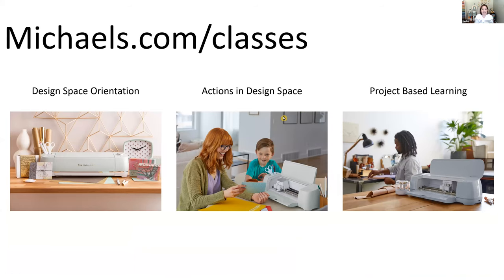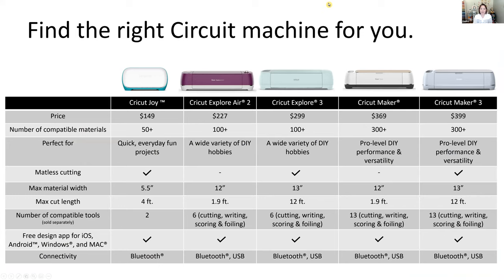There are lots of great places to learn more. Michaels offers Design Space Orientation, Actions in Design Space, and project-based learning classes. This machine comparison chart shows all different machines across the top — starting with Cricut Joy, then Explore 2 and 3, then the Maker family — giving a side-by-side comparison to help you decide which is right for you.